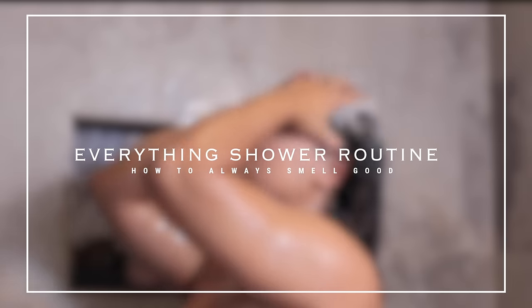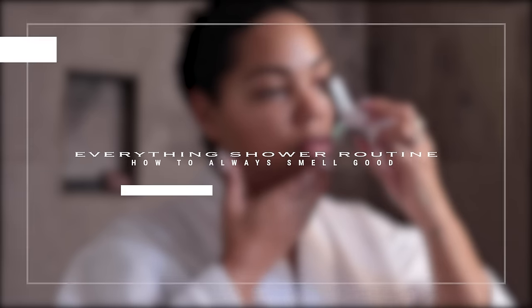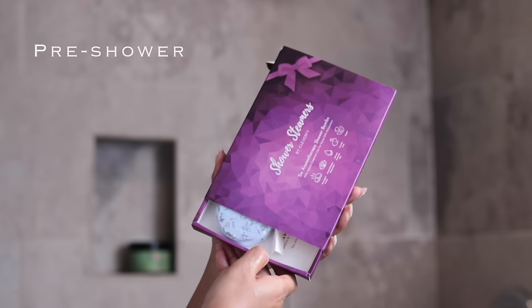Today I am here with my everything shower routine. We are going in. If you want to smell good all day long, this is very detailed and thorough. This is my pamper session — I like to create an ambiance.